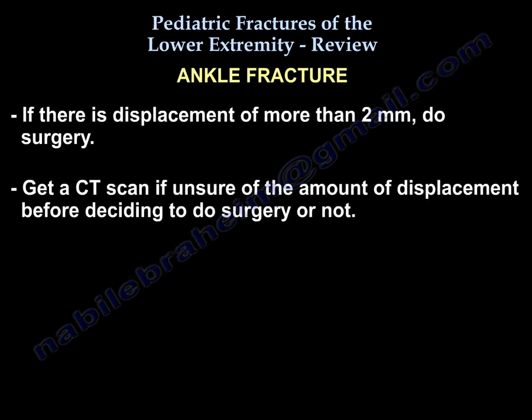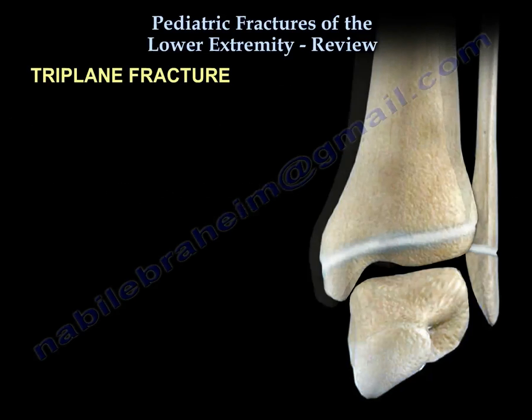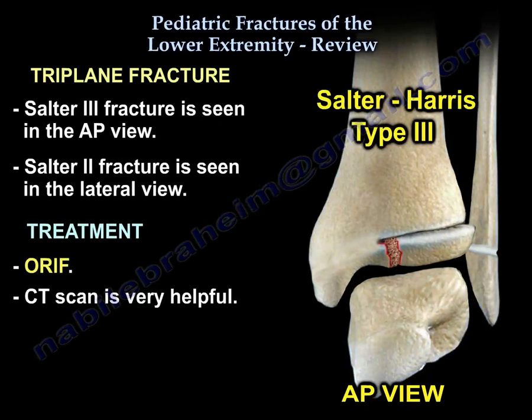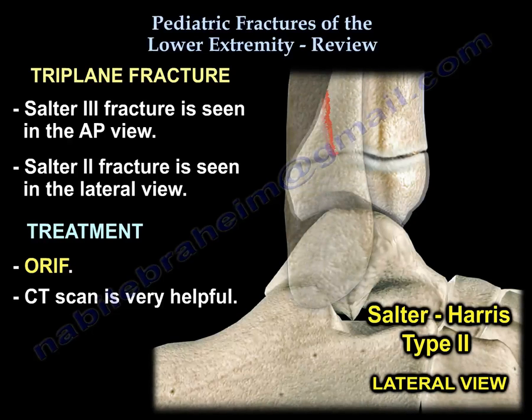If there is displacement of more than two millimeters, surgery is indicated. If you are unsure, get a CT scan before deciding on surgery. For the triplane fracture, you will see Salter 3 on the AP view and Salter 2 on the lateral view.